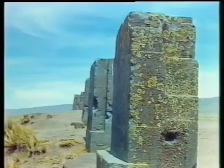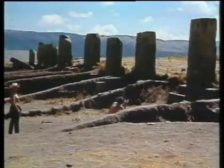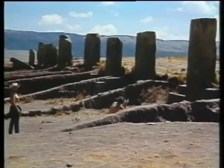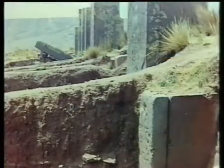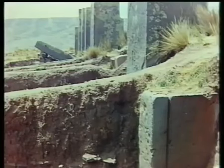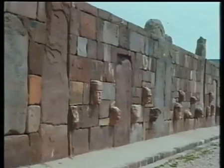Ich selbst war vor 30 Jahren zum ersten Mal in Tiahuanaco. Damals standen einzelne Monolithen in der baumlosen Landschaft herum. Eine geordnete Grabung fand nur vereinzelt und in größeren zeitlichen Abständen statt. Es fehlte am Geld – und an dem fehlt es heute noch. Damals wiesen die Monolithen an ihren Seiten scharfe Rillen auf, die von oben nach unten verliefen. Sie müssen irgendeinen Zweck erfüllt haben. Heute ist restauriert worden, man pflanzte die Monolithen in eine schöne, respektable Mauer. Und die Rillen sind verschwunden.